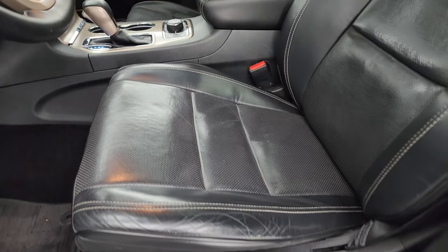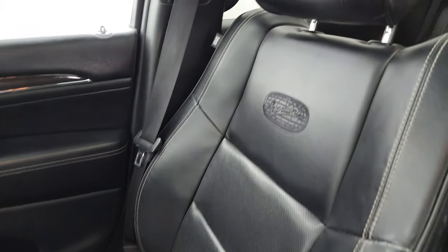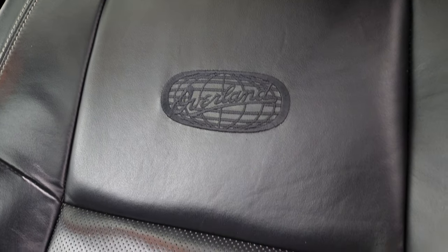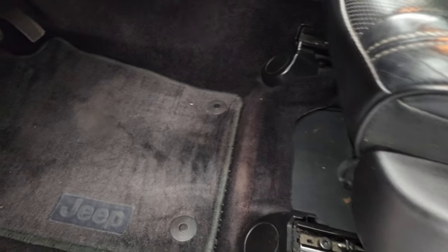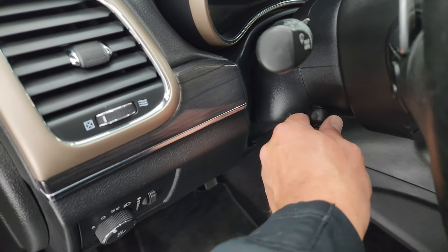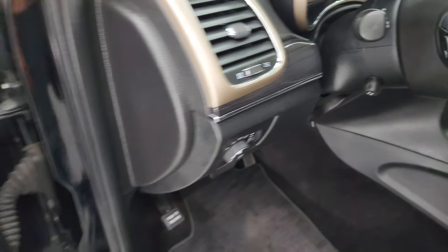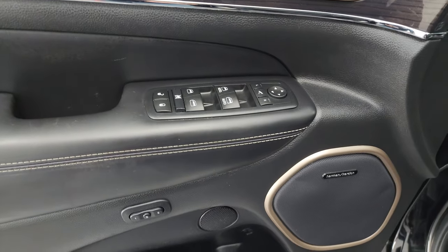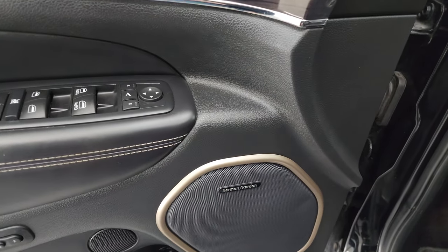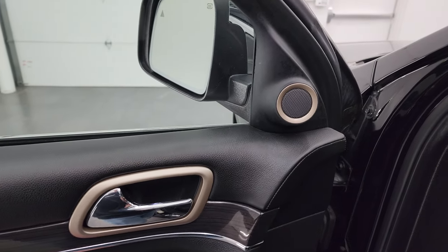Inside, the Overland package gives you black leather bucket seats with 'Overland' stitched into the backrest — pretty sweet. No rips or tears. You get a power driver's seat, factory floor mats in the front, auto headlamps, power tilt and telescopic steering wheel, wood grain trim on the doors and dash, power windows, locks and mirrors, memory driver's seat, and the Harman Kardon premium sound system. These mirrors do power fold in.